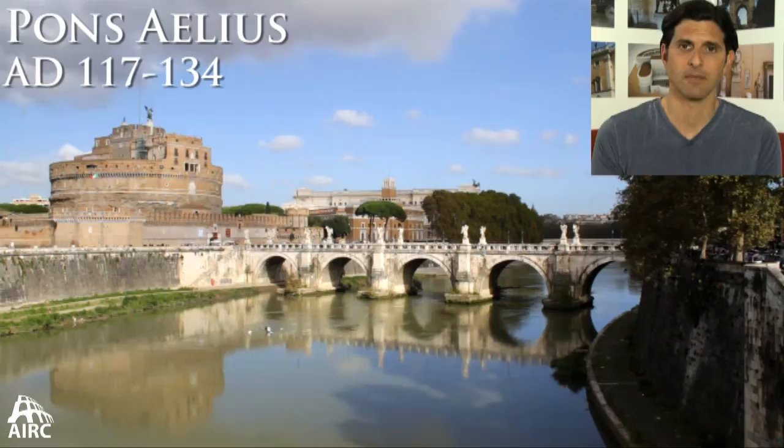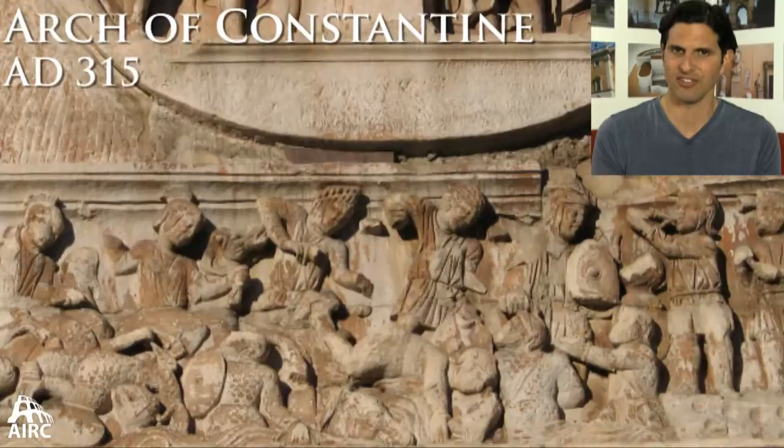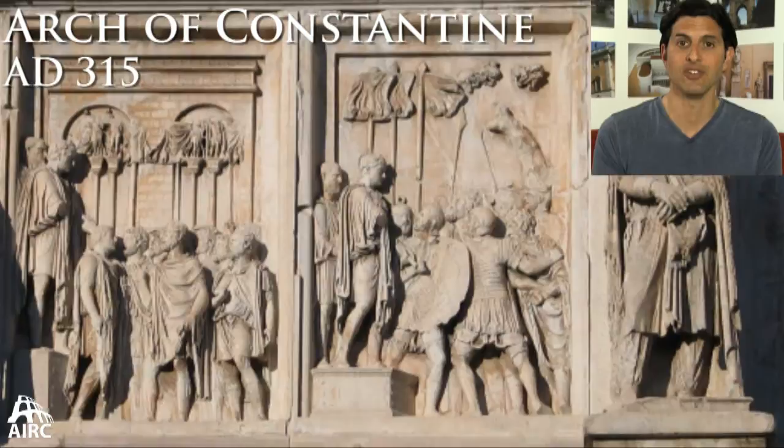Outside the city of Rome, one bridge is worth mentioning: the Pons Milvius, the Milvian Bridge. This is where Constantine defeated Maxentius. Maxentius was defeated and killed, and Constantine came in with his army, bringing a new god — the Christian god that he would legalize.